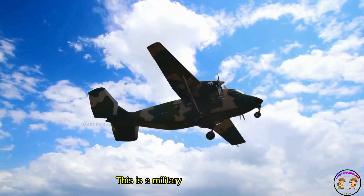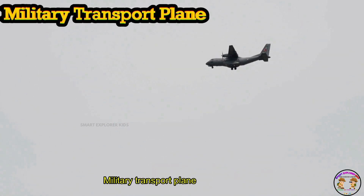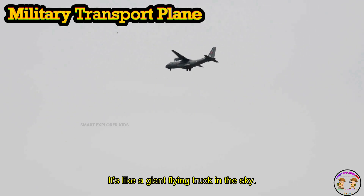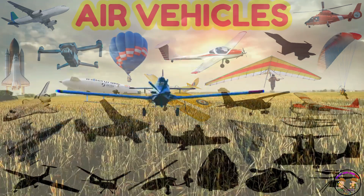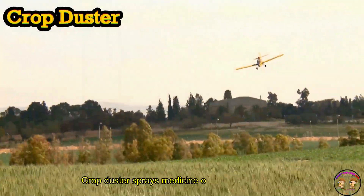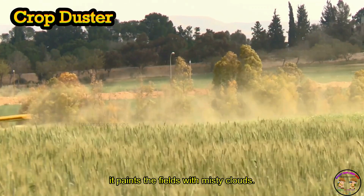This is a military transport plane. A crop duster sprays medicine or water over farms. It paints the fields with misty clouds.